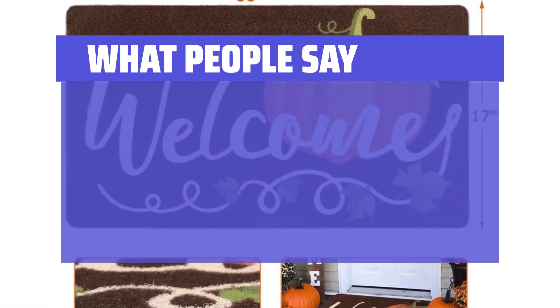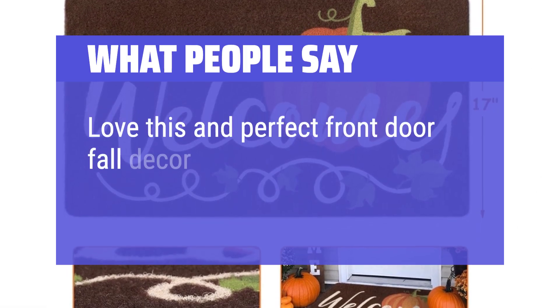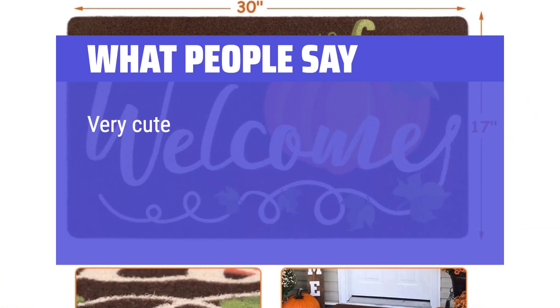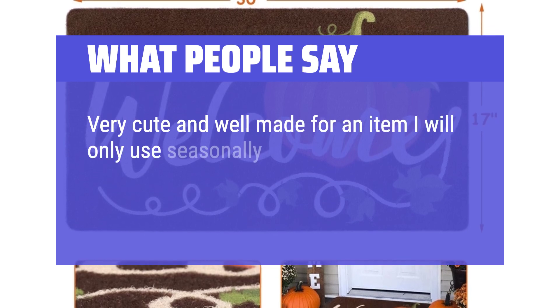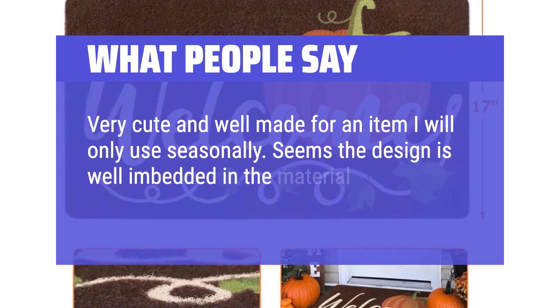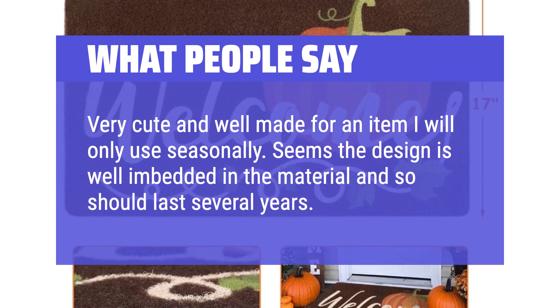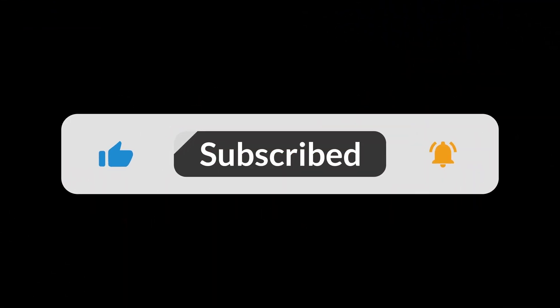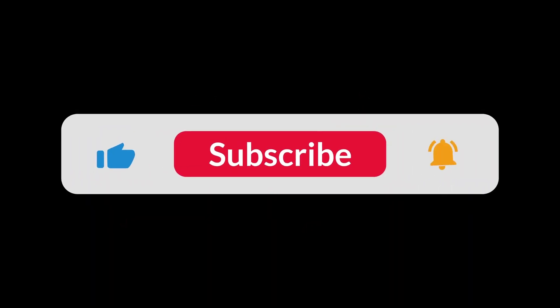What people say: Love this — perfect front door fall decor. Very cute for fall decor. Very cute and well made for an item I will only use seasonally. Seems the design is well embedded in the material and should last several years. You can find the Amazon purchase link in the description below. Hope this video can be helpful to you. Thanks for watching.